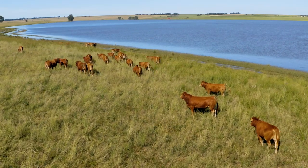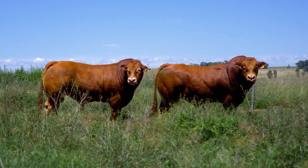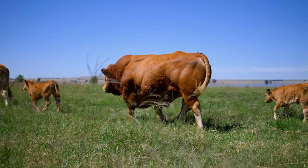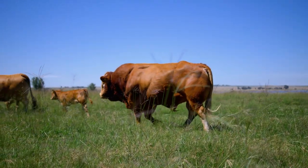Limousines are easy to work with, with a relaxed, calm temperament. Distinguishing the Limousine breed from all other breeds is the F94L profit gene, which allows them to produce 20% more beef naturally.